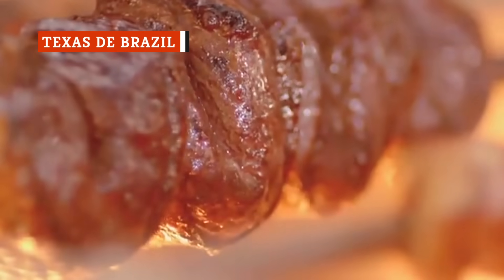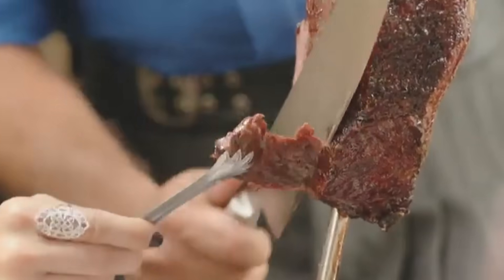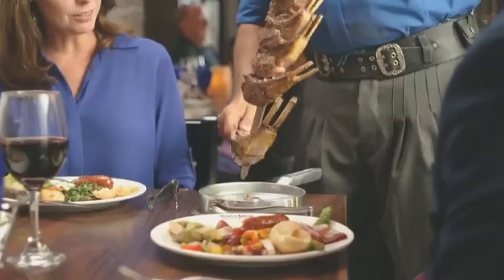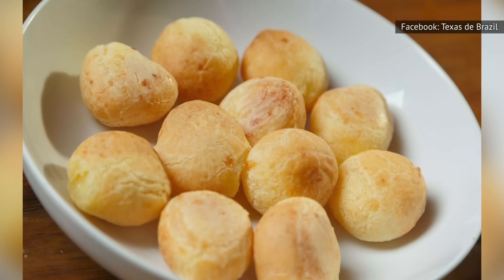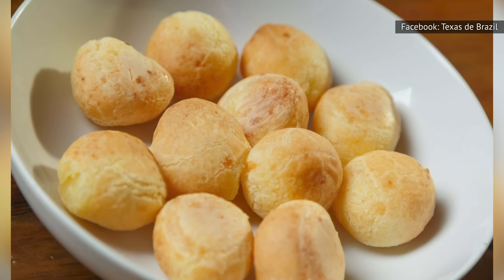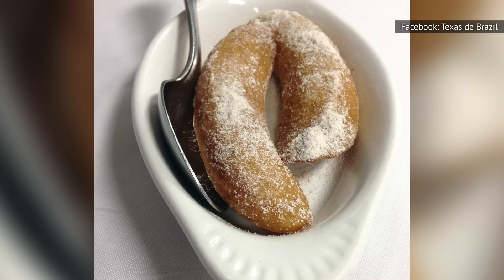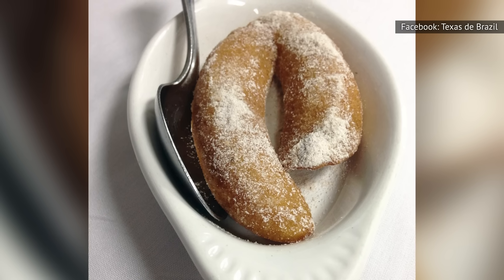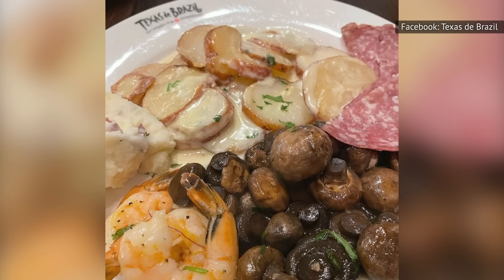Texas de Brazil is a Brazilian steakhouse with a full menu of unique sides that are so good they rival the steaks. Must-haves from the hot item section include Brazilian cheese bread, a staple at Brazilian steakhouses that goes perfectly with grilled meats. Another iconic side dish is the sweet-fried bananas, a delicious companion to your entrée or ending to your meal. The restaurant also offers lobster bisque, garlic mashed potatoes, and sautéed mushrooms with wine.